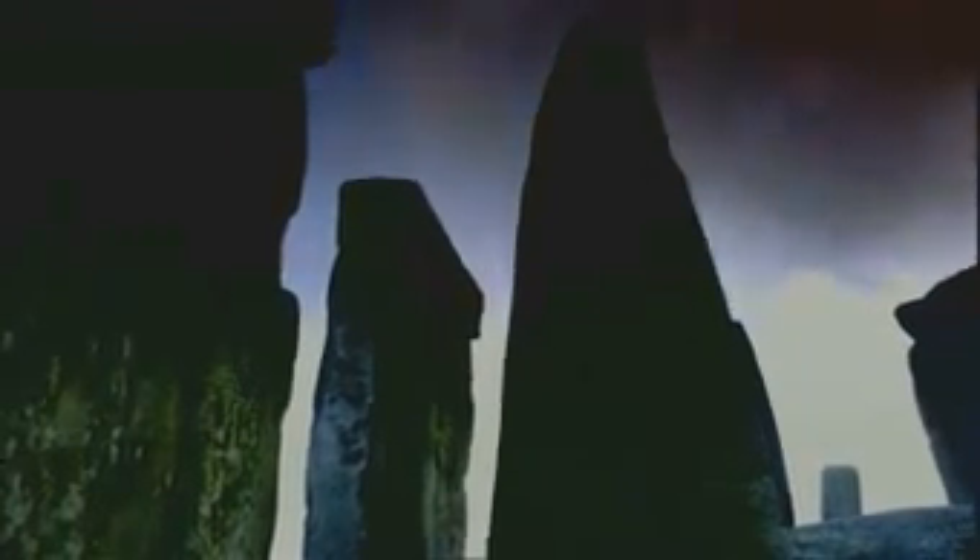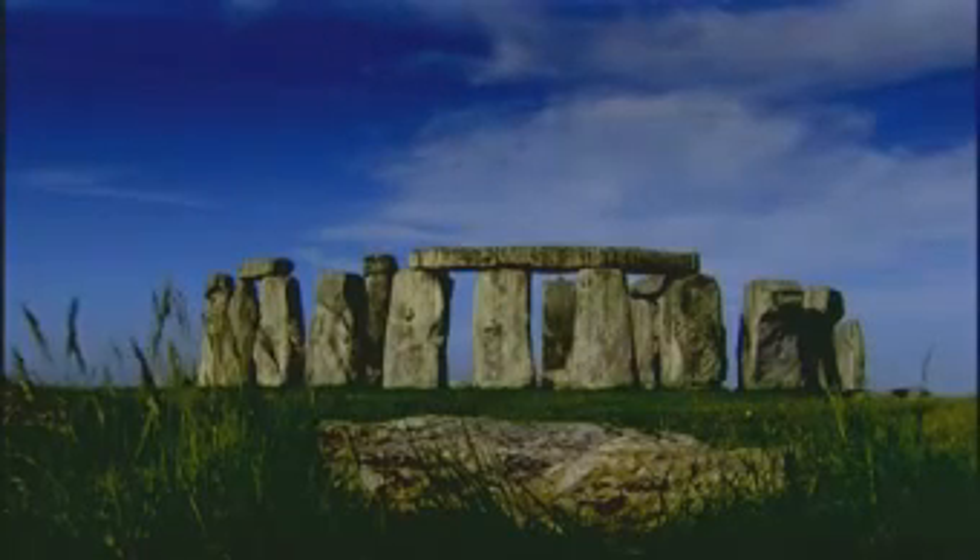Stonehenge on Salisbury Plain. A Neolithic burial site of ancient Britons. An alignment upon the solstitial axis. A site seemingly steeped in religious significance.